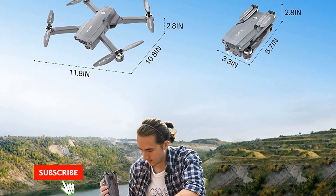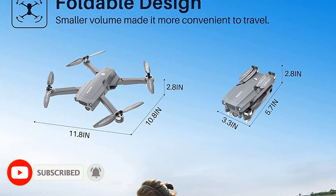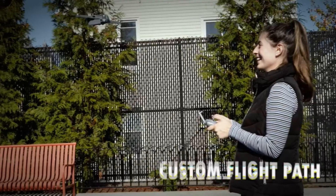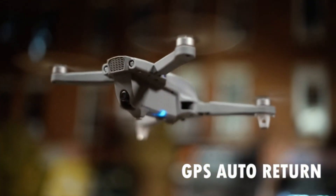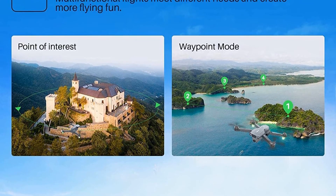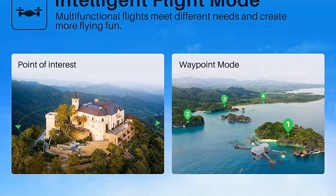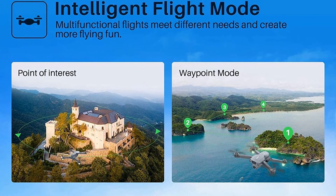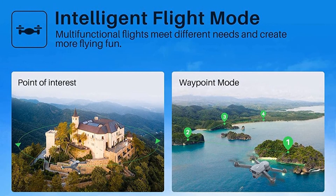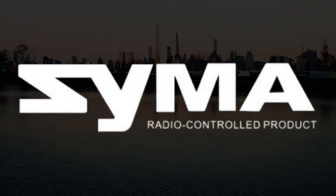This drone is easy to operate whether you're a beginner or expert — one-key takeoff, landing, and headless mode are friendly for newbies. Intelligent flight modes like follow me, custom fly path, point of interest, and hand gesture shots make you fly like a drone expert. The GPS system combined with optical flow positioning keeps the drone hovering extremely stably both indoors and outdoors. No need for AA batteries — simply charge the drone and remote control when power is low, which is convenient and eco-friendly.